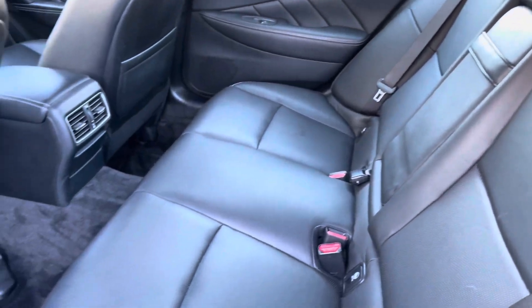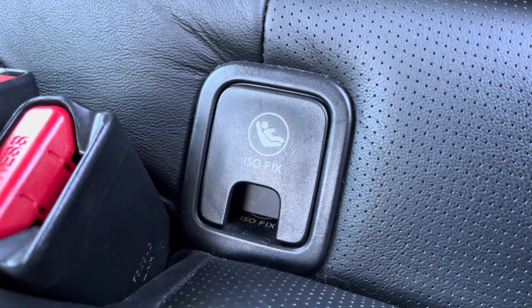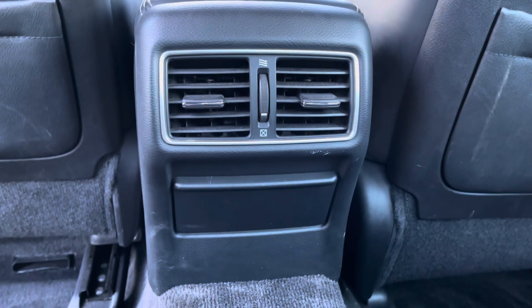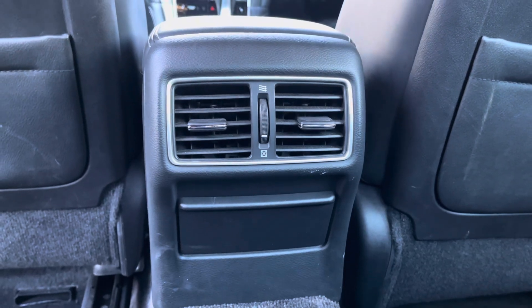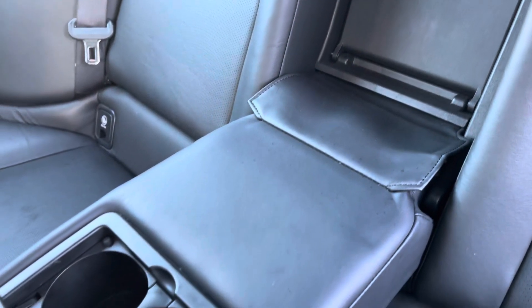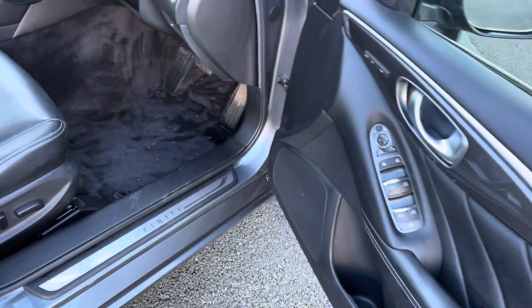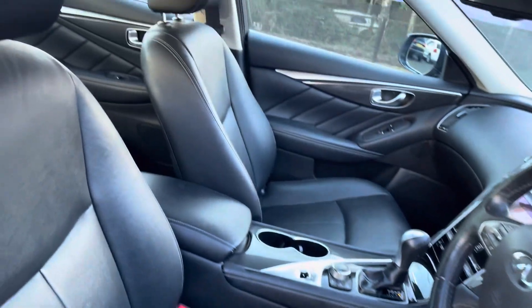Your rear interior is composed of a black leather upholstery. You've got isofix points available for those of you who have small children, and for extra rear passenger comfort you do have access to rear ventilation. Also on offer is this drop down black leather armrest with cup holders included. Keyless entry makes access to your front interior very easy.